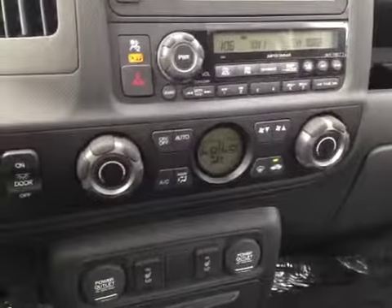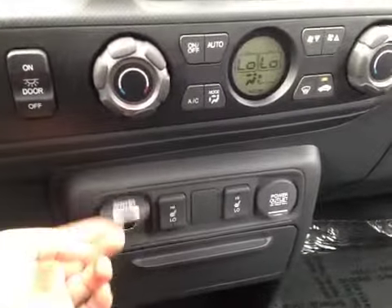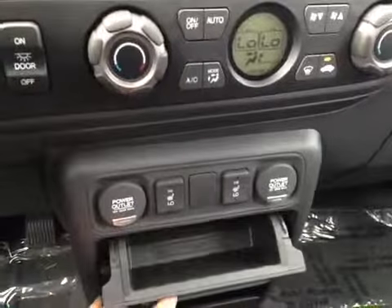Down here you have your electronic climate control with dual zones, as well as heated seats for the front driver and passenger, two power outlets, and a couple of storage spaces.